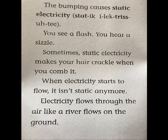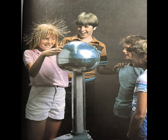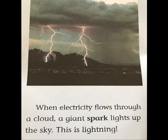The drops bump into one another. The bumping causes static electricity. You see a flash. You hear a sizzle. Sometimes static electricity makes your hair crackle when you comb it. When electricity starts to flow, it isn't static anymore. Electricity flows through the air like a river flows on the ground. When electricity flows through a cloud, a giant spark lights up the sky. This is lightning.